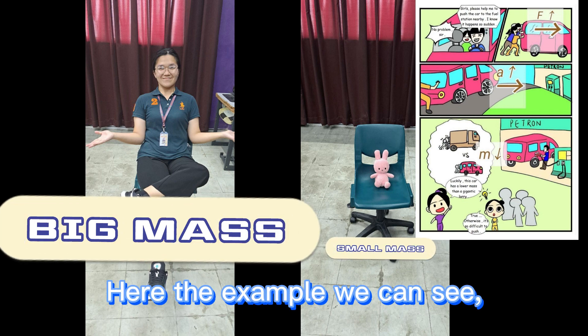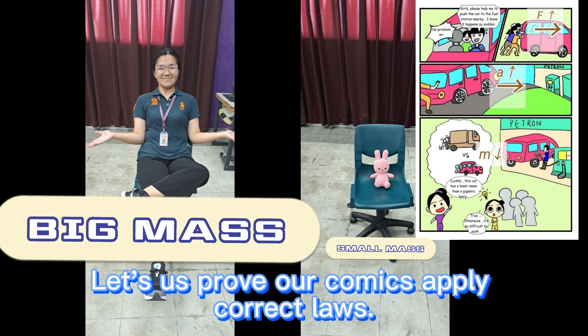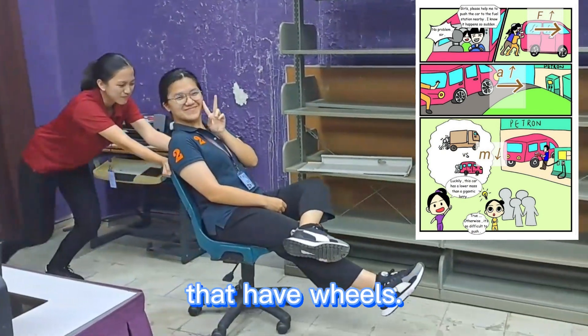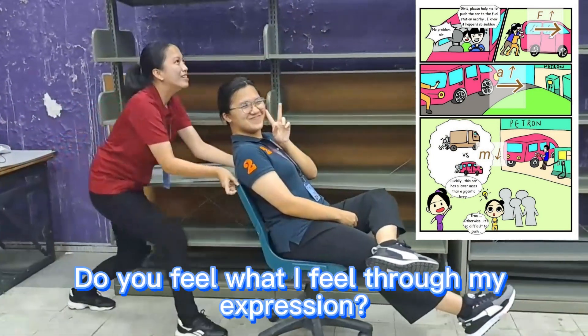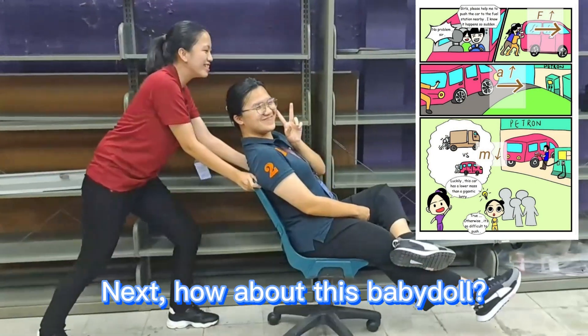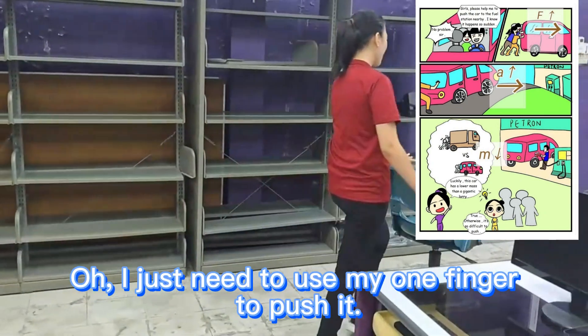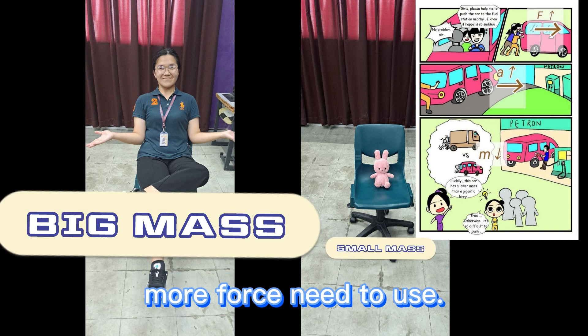Here's the example we can see. These are my objects: Nikki and baby dolls. Comparing the sizes, we can already see the difference, right? I'll let us prove our comic applies the correct laws. I push both of these objects using the same chair that has wheels. I need to apply much more force to push Nikki. Next, how about the baby doll? I just need to use my one finger to push it — the force needed is much smaller. This proves that the heavier an object, the more force is needed.